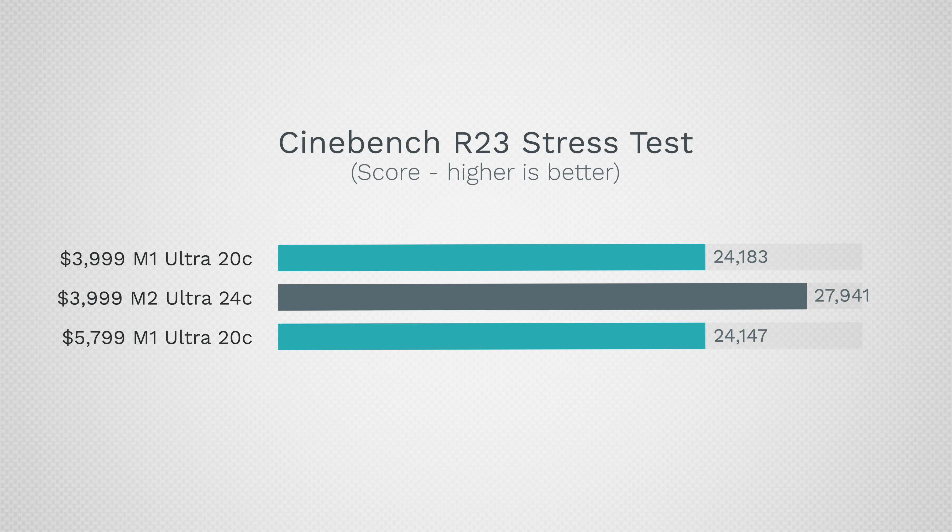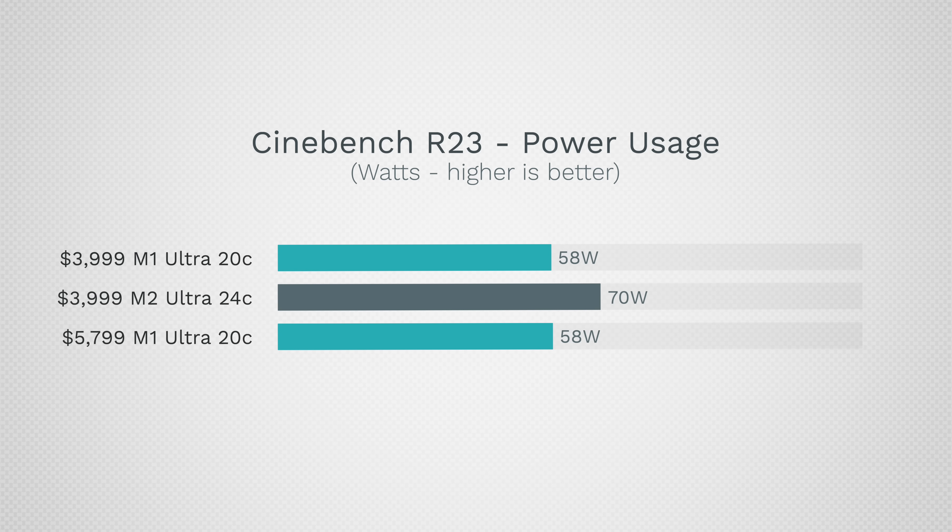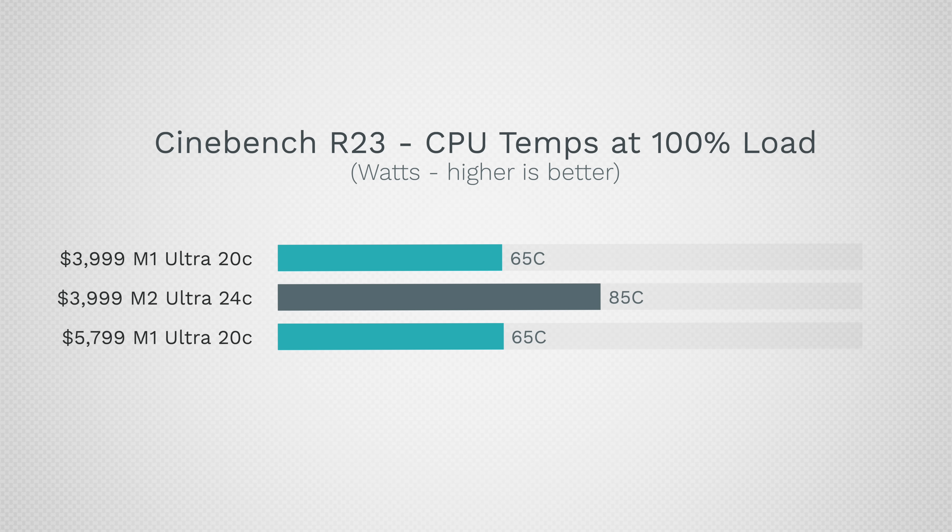Maxing out the CPU with Cinebench R23, we only see a 15.5% difference in CPU performance — less than in Geekbench 6. I also saw more power usage to get this performance, which shows that the M2 cores are essentially overclocked M1 cores. Running Cinebench, I got 85°C on the M2 Ultra whereas the M1 Ultra only hit 65°C — that's a big swing in temperatures.